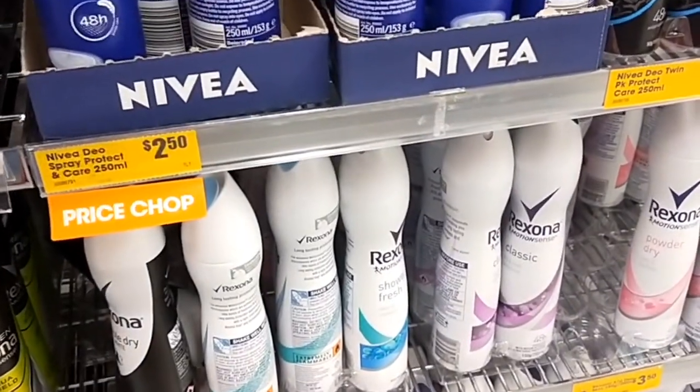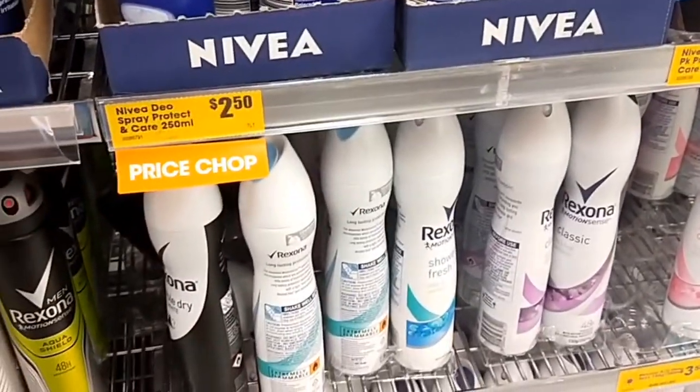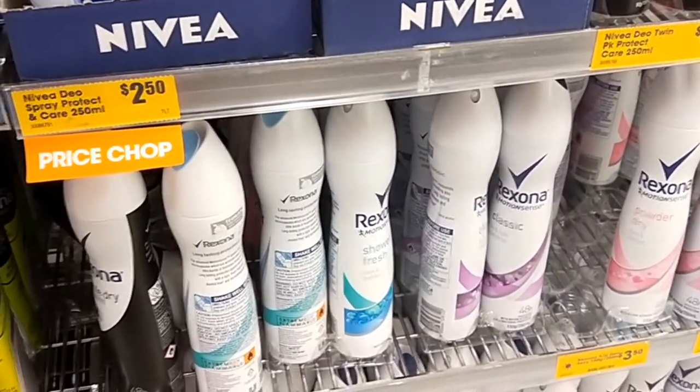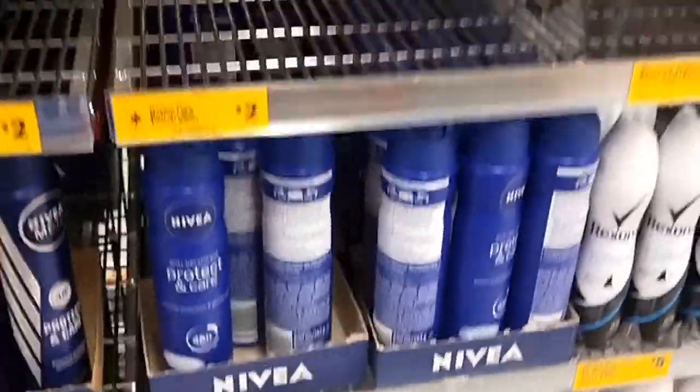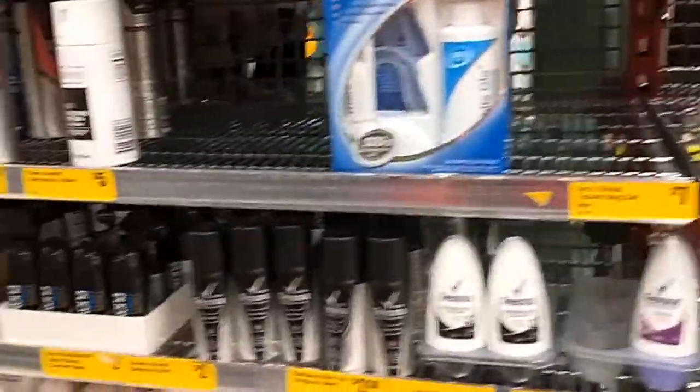Now the deodorant that I normally get is Rexona and that's $3.50. It might be cheaper at Coles so I'll leave that for now because I know I usually pay around $2.50. So just always check your prices and check out the Reject Shop for toiletries.